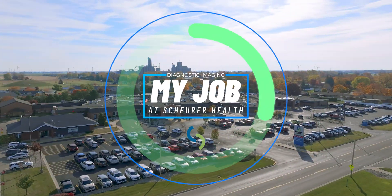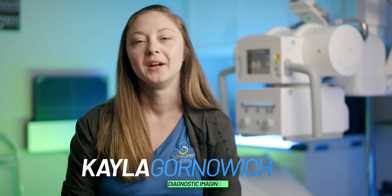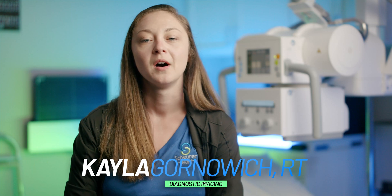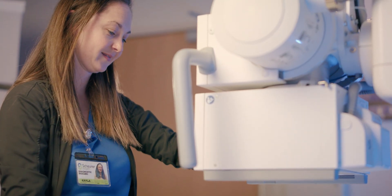Hi, I'm Kayla Grunovic, and I'm a radiologic technologist at Shure Health. As a radiologic technologist, what I do is I take x-rays of people, I do CT scans, mammography, bone densities, fluoroscopy exams, biopsies if needed, things like that.